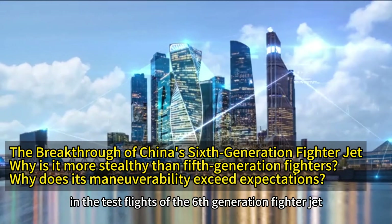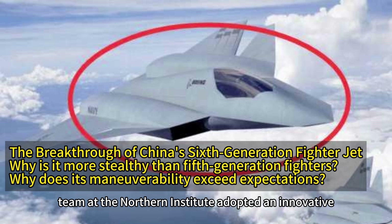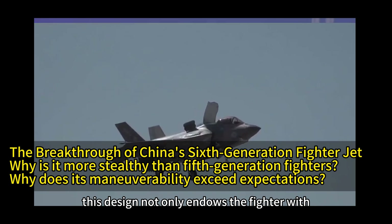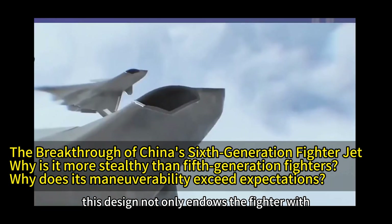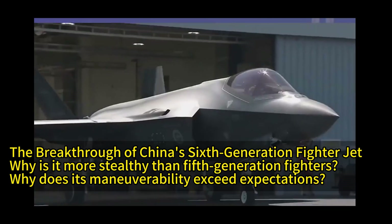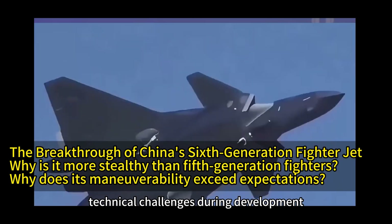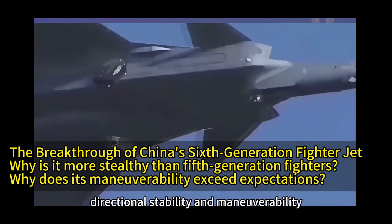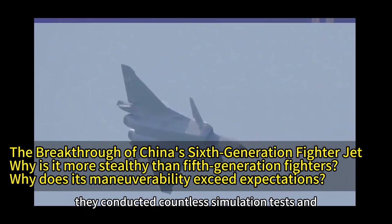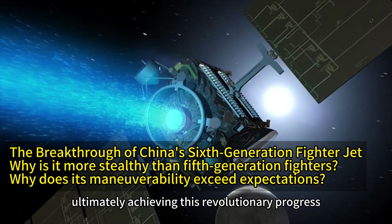Regarding the recent breakthroughs in the test flights of the sixth-generation fighter jet, the design team at the Northern Institute adopted an innovative Lambda Wing plus two-dimensional vector engine design. This design not only endows the fighter with excellent subsonic maneuverability but also ensures supersonic cruise capability. Notably, engineers faced significant technical challenges during development, especially in balancing directional stability and maneuverability. To achieve the best results, they conducted countless simulation tests and actual flight trials, ultimately achieving this revolutionary progress.